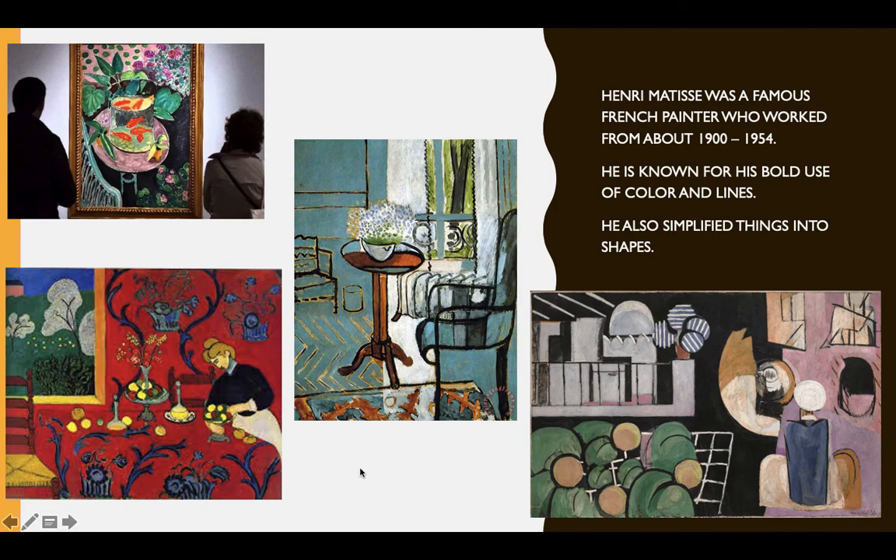Henri Matisse was a famous French painter who worked from about 1900 to 1954. He is known for his bold use of color and lines. He also simplified things into shapes. Here is a selection of Matisse's paintings to give you an idea of how he used lots of bright colors, like in this red room on the bottom left, and things simplified into lines like this painting of a room, and simple shapes.